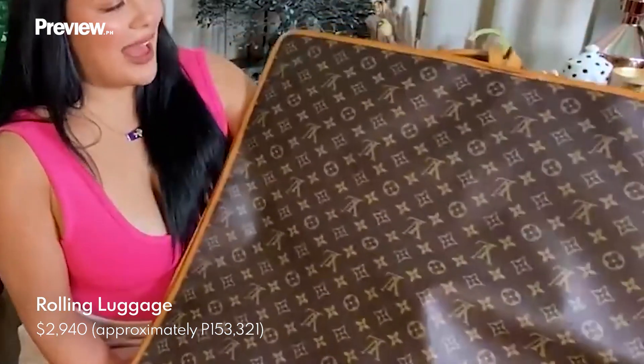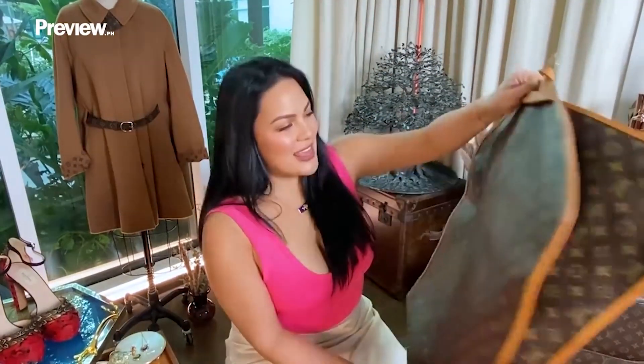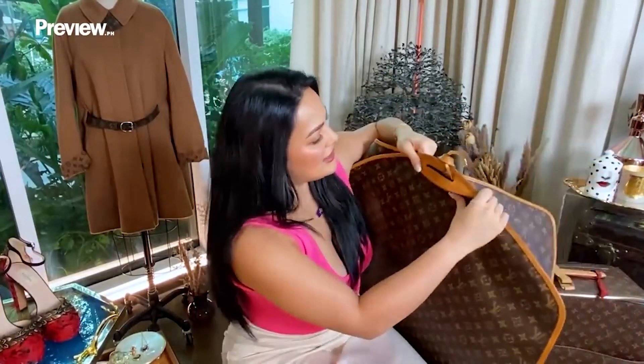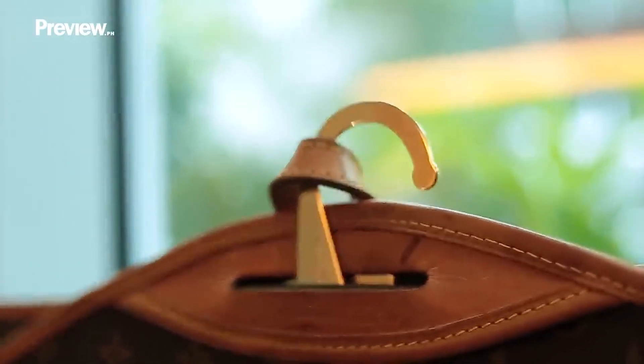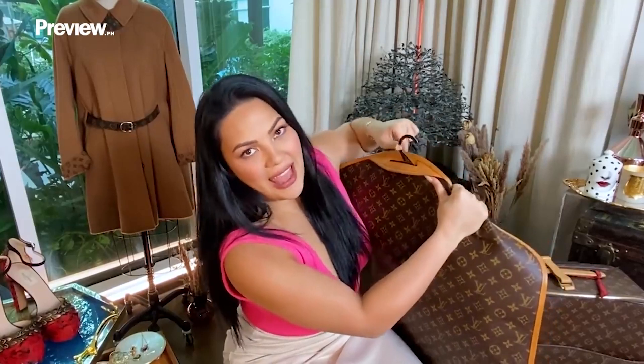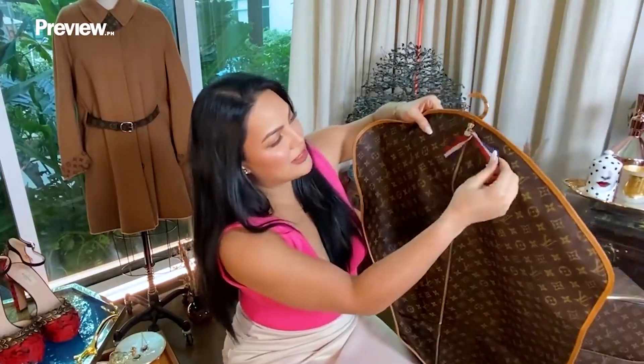Louis Vuitton suitcase — this is basically winter 2013, and this was something they brought out during their Art of Packing campaign. And not only that, I also have a souvenir from my Mita. My grandmother gave me this when I won Best Actress for a movie that I did. This is a garment bag, also made in that monogram. What I love about it is this gold hook of the hanger — the hardware has the Louis Vuitton brand.